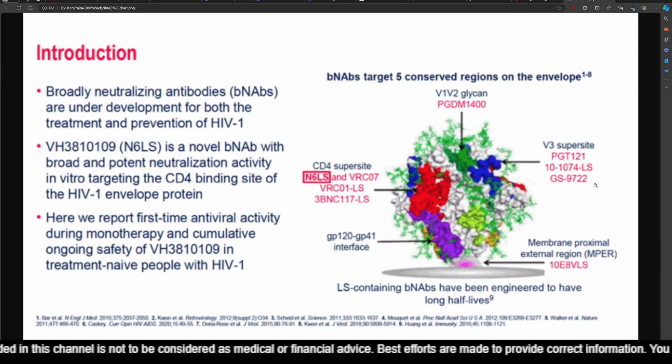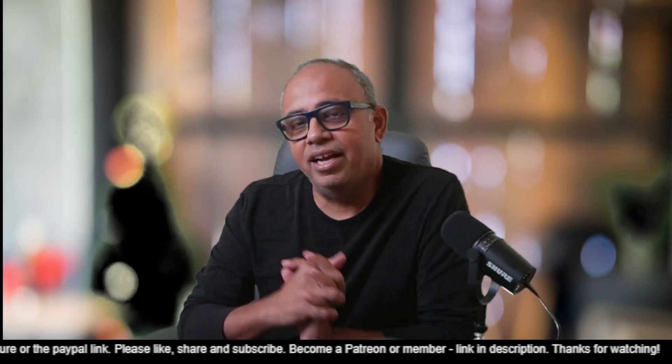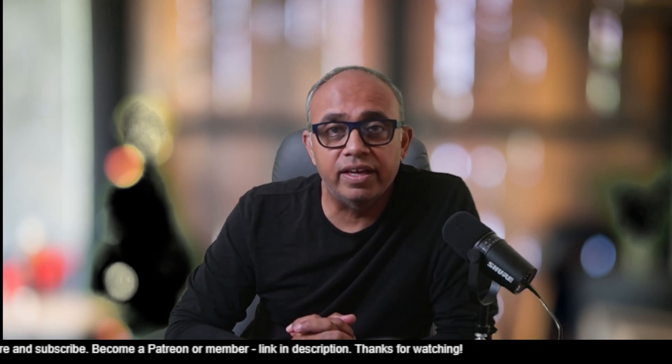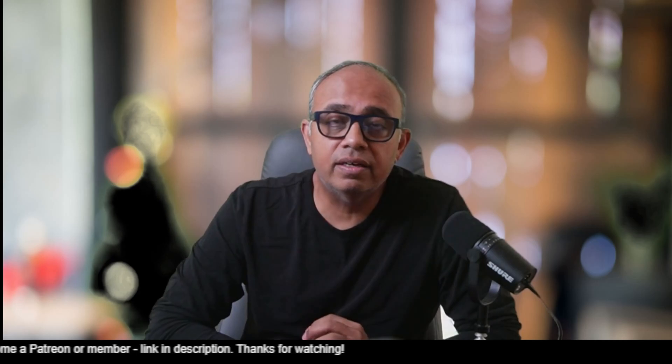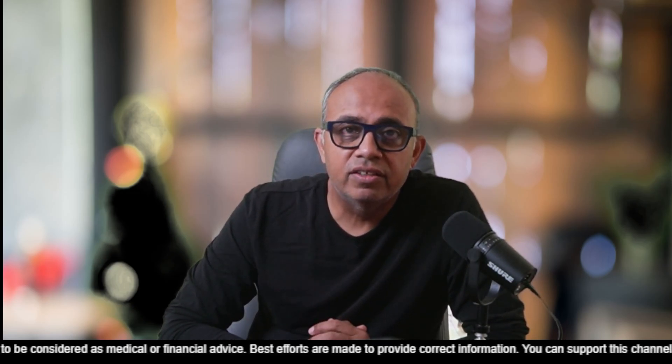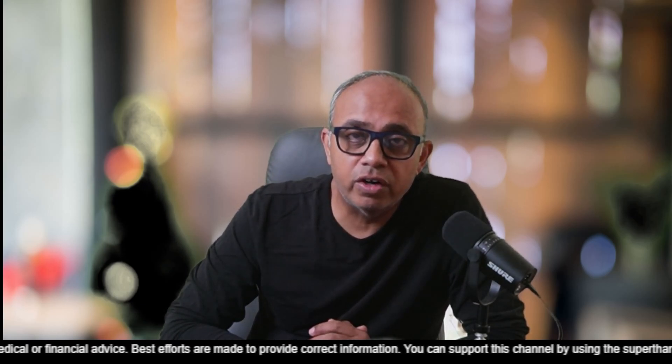It seems that GS9722 is an engineered version of PGT-121 designed to have a longer half-life, so there isn't much to say. But I decided to investigate further and look at where it is with regard to its progress. Gilead Biosciences is the company that has been working on this broadly neutralizing antibody. So I decided to go and have a look at the pipeline and the website of Gilead Sciences to find out where it is, because it had done phase 1B and after that there has been no news since 2020.